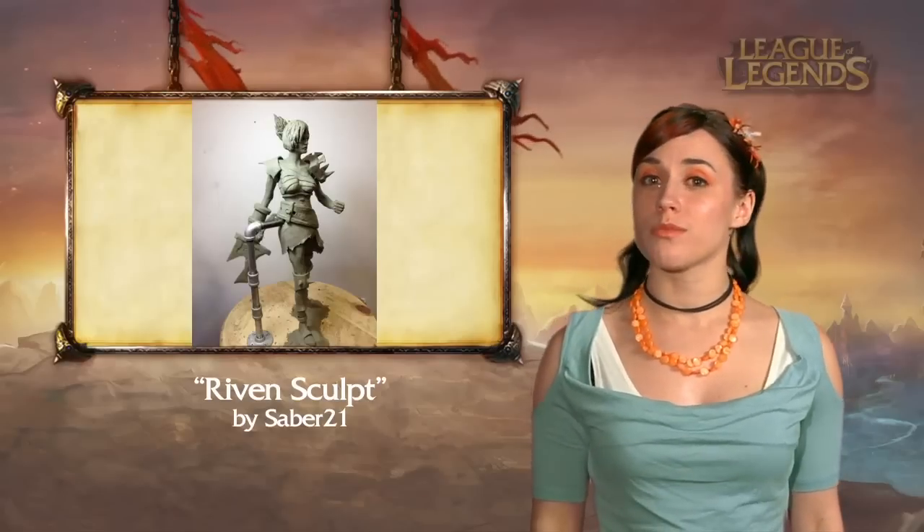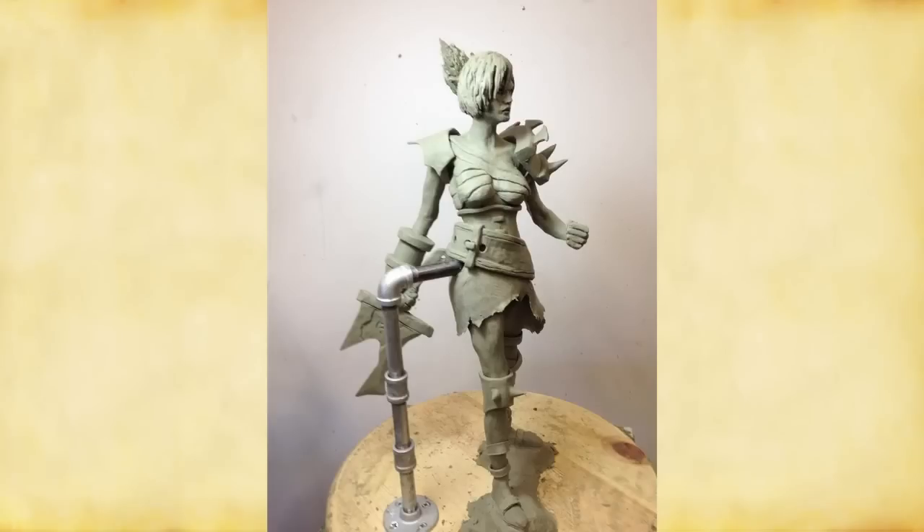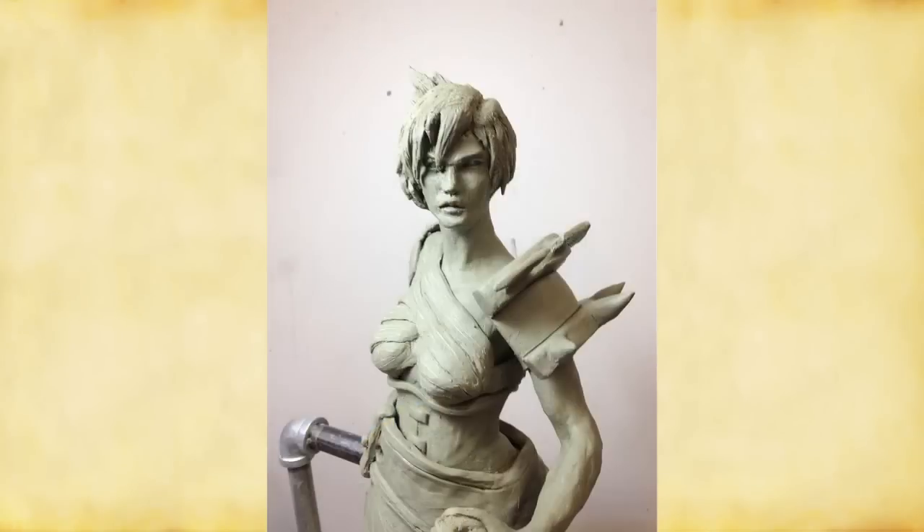With this next submission, they use a more traditional tactic. Saber 21 dives into a hunk of clay with the right tools for the job, carving until a figure of Riven is unearthed. Sculpting a human figure is a very challenging project to undertake, much less with all that armor and her hair — it's an impressive effort.